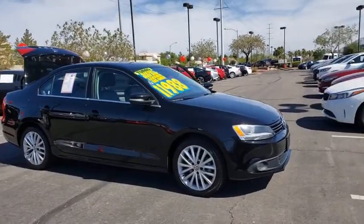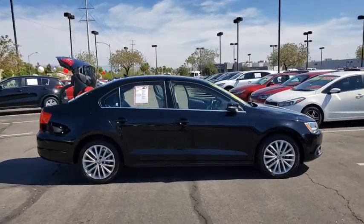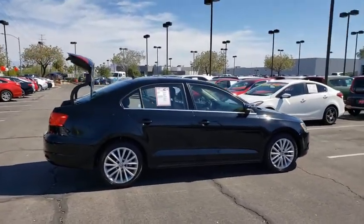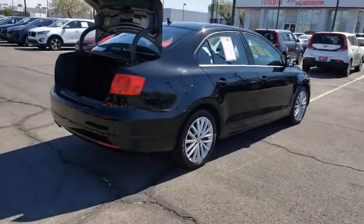Looking for the right vehicle? Check out the 2013 Volkswagen Jetta. The Jetta is a premium car that is family-friendly with a great price. Agile and confident handling — Volkswagen Jetta.